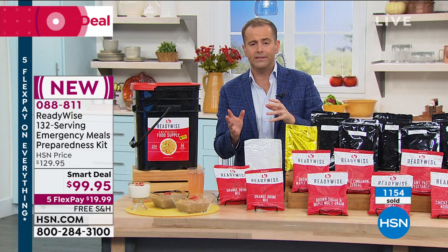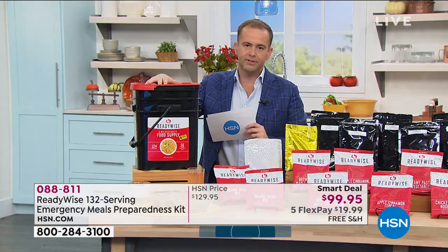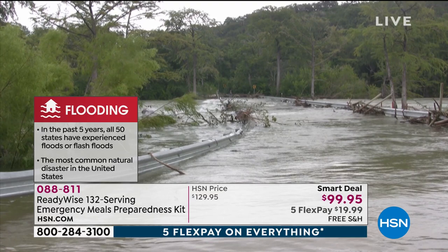ReadyWise has been very busy this year — it's been a horrendous year. When you think of natural disasters — hurricanes, wildfires, power outages — there's always something going on. And this year more than ever, with this pandemic, a lot of us have been bearing the brunt of economic downturn, losing jobs, just not having enough money to do what we need.